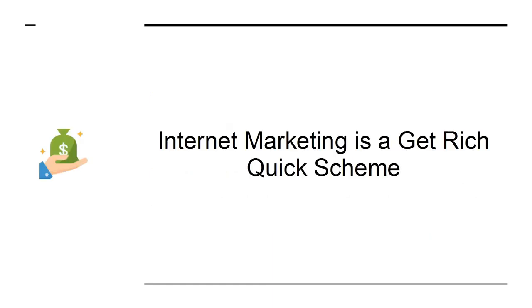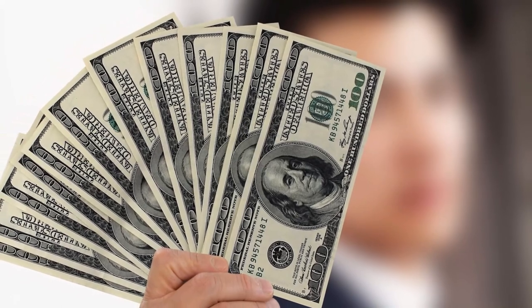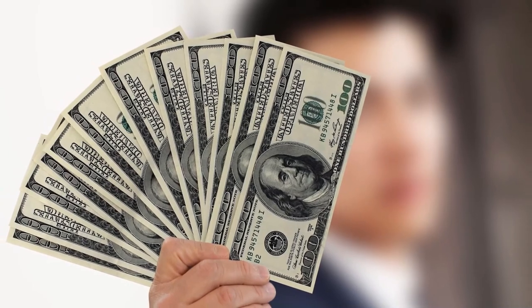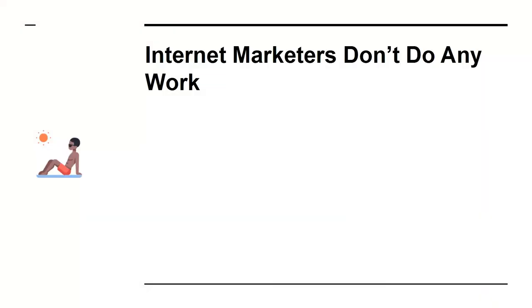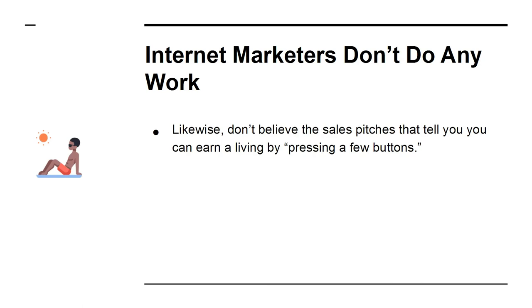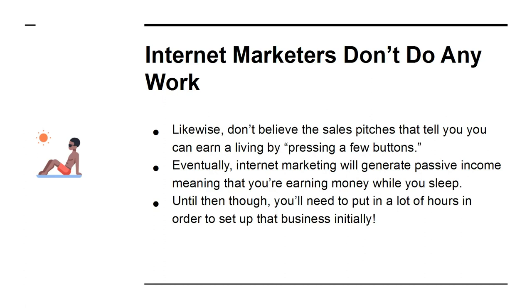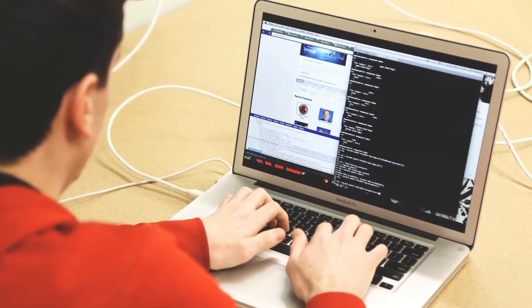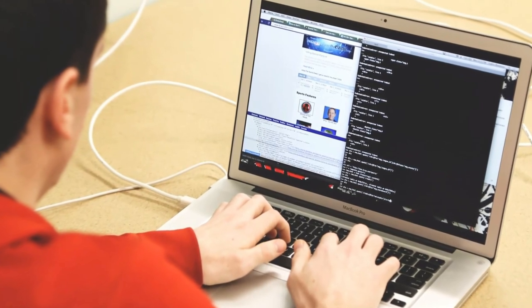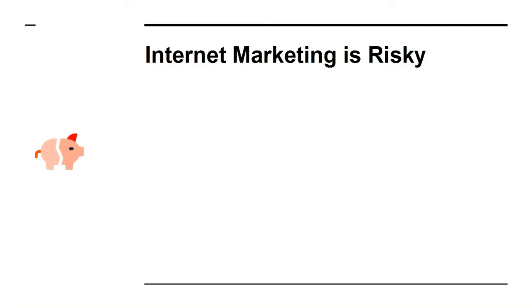Myth one: internet marketing is a get-rich-quick scheme. If you're getting into internet marketing to get rich quick, think again. It's in fact one of the less guaranteed methods for earning money and one of the slowest — you'll spend months or even years working on your site before you see money rolling in. Myth two: internet marketers don't do any work. Don't believe the sales pitches that you can earn a living by pressing a few buttons. Eventually internet marketing will generate passive income, but until then you'll need to put in a lot of hours to set up that business. Myth three: internet marketing requires tech savvy. Learning to program or use advanced tools can give you an advantage, but there is certainly no requirement. The only truly essential skills are an ability to write basic English and the commitment to get the job done.